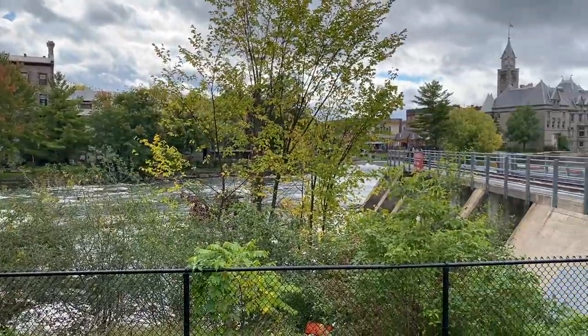Today, they offer bountiful natural areas and a great appreciation for the river that helped forge the town.